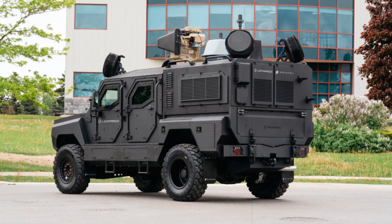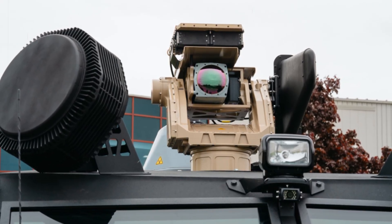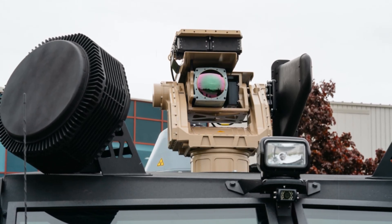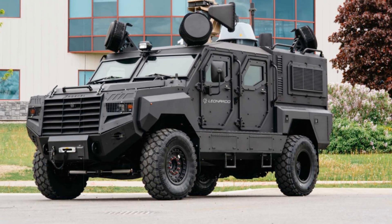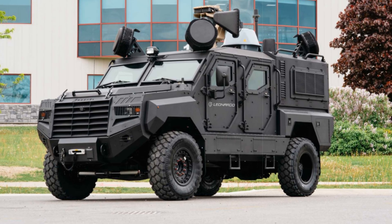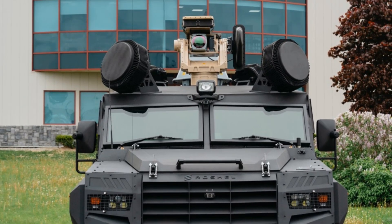The vehicle marks Roshel's latest innovation in response to escalating drone-based threats in both military and security domains. The Senator Counter UAS integrates seamlessly with NATO command and control frameworks, offering versatility for use in convoy defense, fixed site protection, or remote reconnaissance missions. The Falcon Shield system enables real-time optical and electronic threat analysis and supports both soft kill and hard kill responses, enhancing operational flexibility.